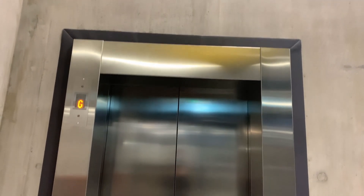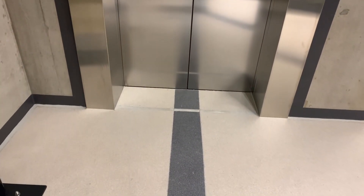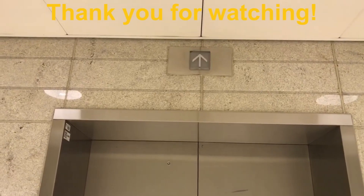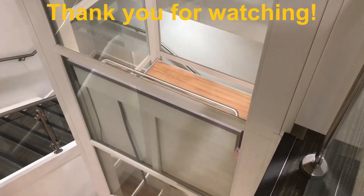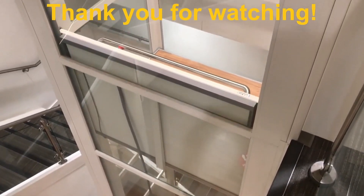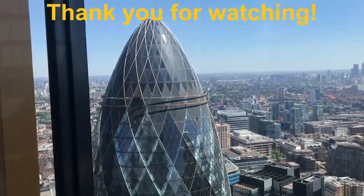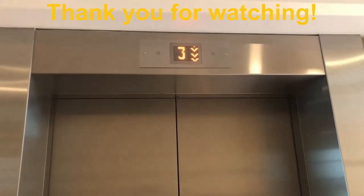And that is it for all of the lifts in Viaduct Park and Stockport Interchange. This has been TBB Elevators. Thank you for watching this video. If you enjoyed, please do leave a like and comment if you have any questions and I'll try my best to answer them. If you do enjoy my videos, then please consider subscribing and have a nice day.